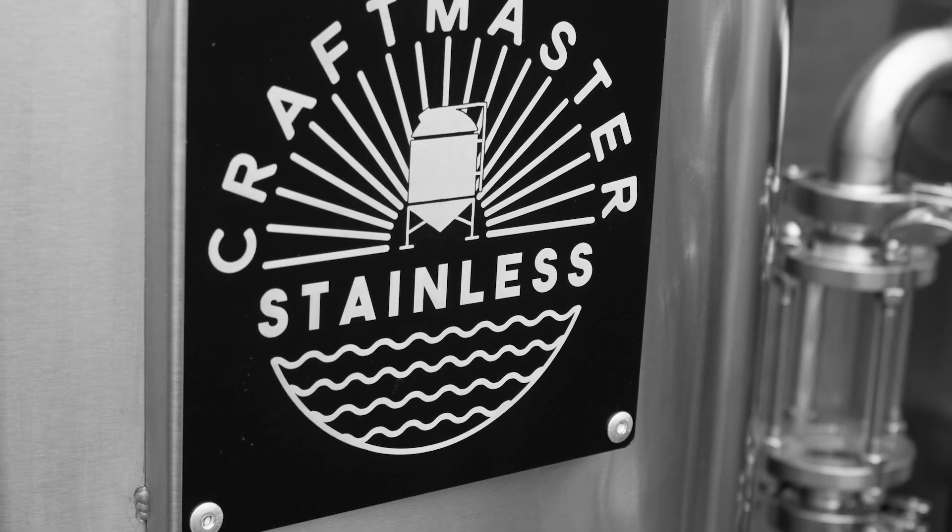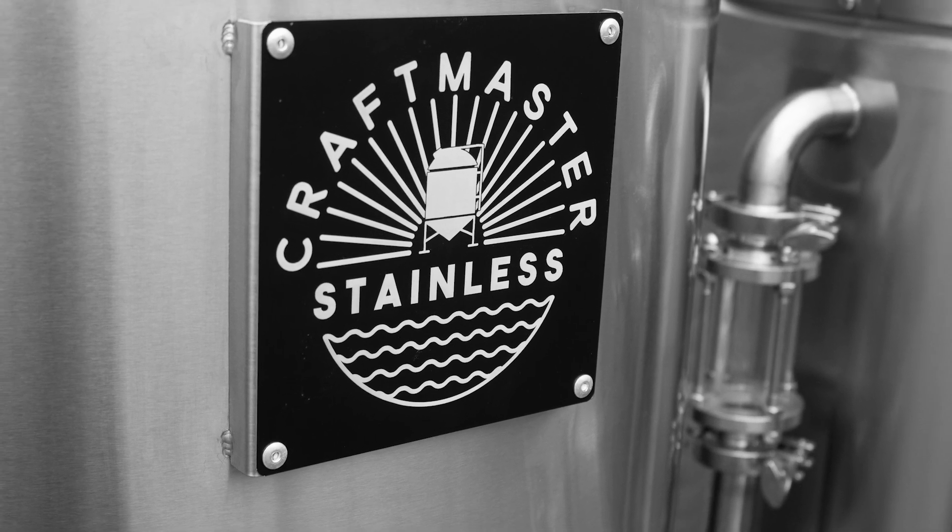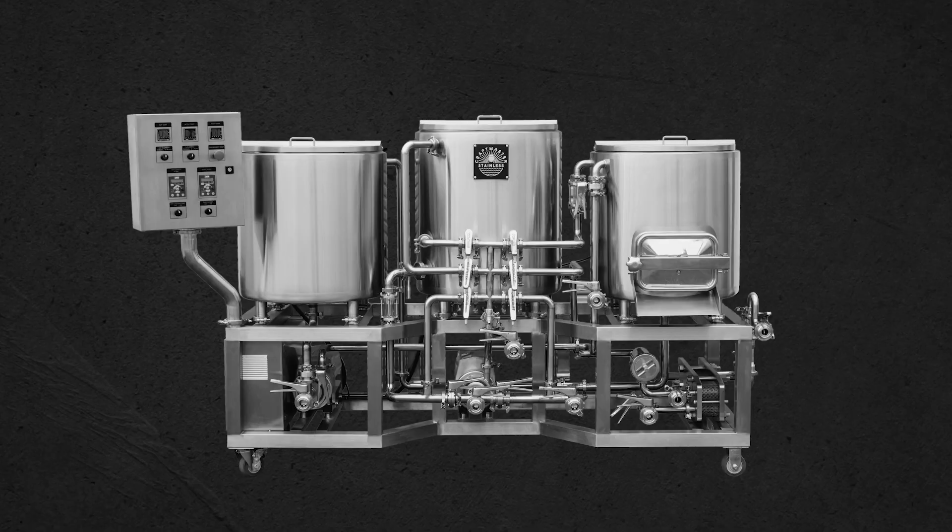Craftmaster Stainless is proud to introduce a game-changing product that breaks the mold and offers an entirely new value to customers. Our One Barrel Game Changer Nano Brewhouse systems are the perfect solution for home brews, brewpubs, smaller craft breweries, or the ultimate pilot system for larger breweries.